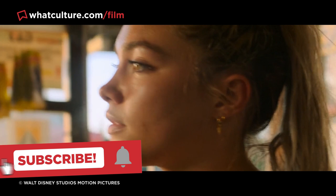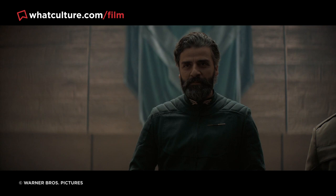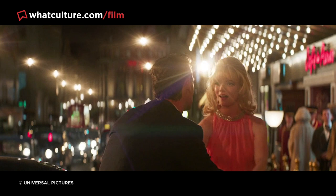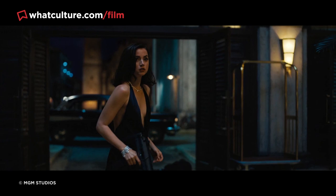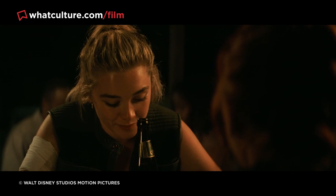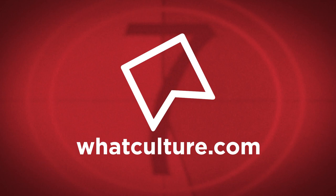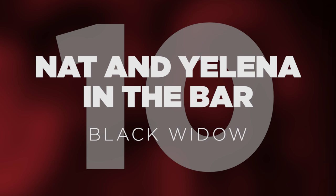CGI is everywhere in modern movies. All but the most low-budget films employ comprehensive use of visual effects, from creating gorgeous far-flung worlds to fixing unexpected issues that arose during the shoot. While bad or excessive CGI can certainly help ruin a movie, sometimes visual effects are deployed with such impressively subtle artistry that you don't even realise they're there. Each of these 10 recent movies features a CGI moment you almost certainly didn't notice. I'm Ellie with WhatCulture.